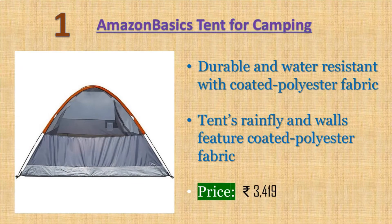Number one: Amazon Basics tent for camping — durable and water resistant with coated polyester fabric and welded 1000D polyethylene tub style floor with inverted seams. Dome style freestanding tent, accommodates up to four people, works well for three season camping.